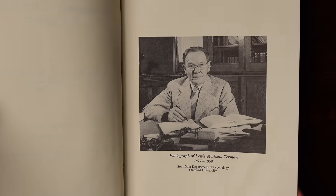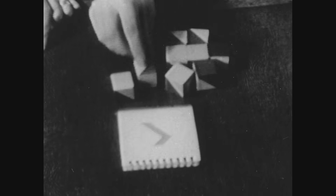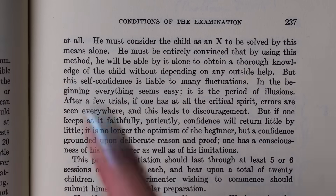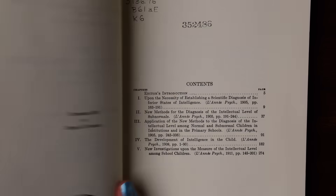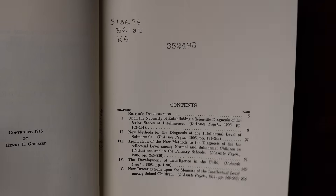The notes in the margin of this book were made by Lewis Terman — more on him later. In the instructions for the examiner, Binet and Simon say he must not allow himself to be influenced by information about the child obtained from other sources. He must say to himself that nothing he already knows about the child counts at all — he must consider the child as an X to be solved by this means alone.